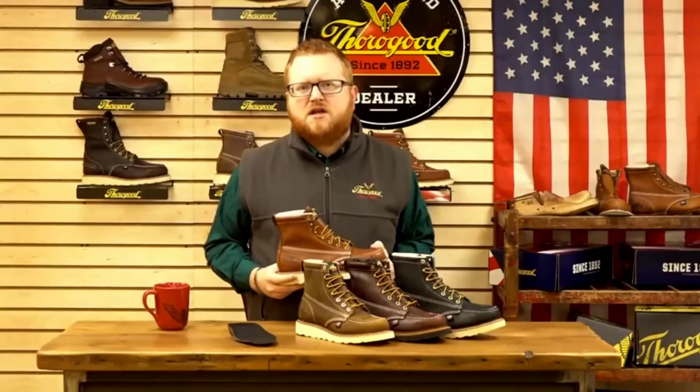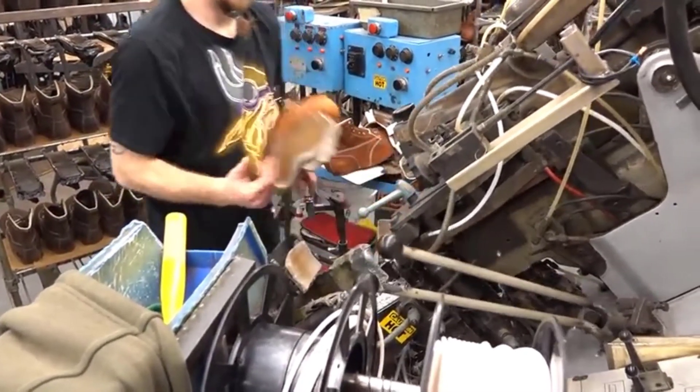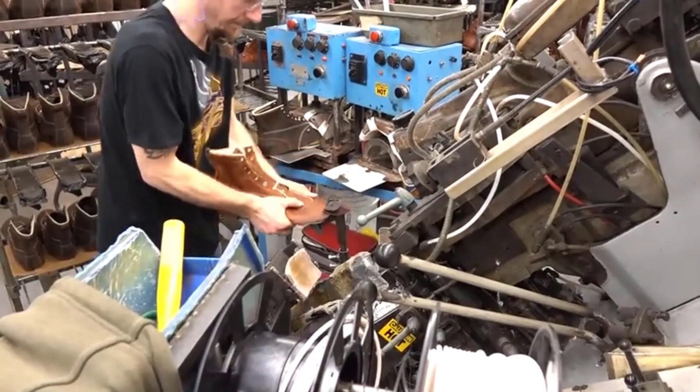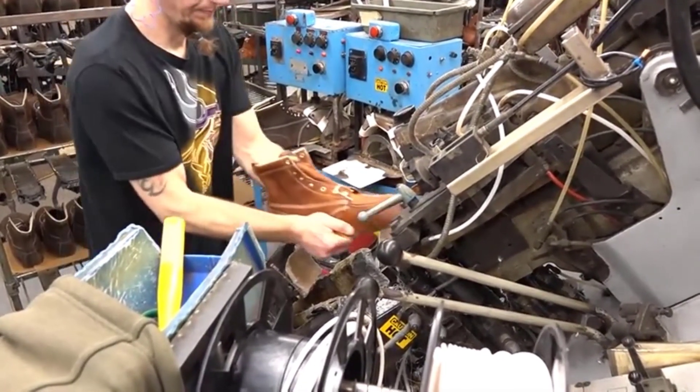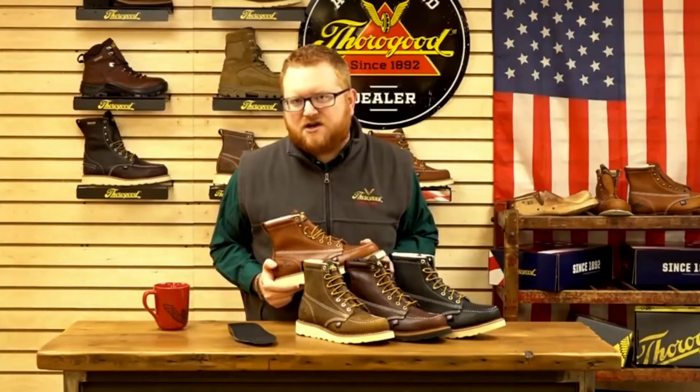These boots breathe well, and therefore they deserve your consideration. People get relatively better dry feet after wearing them for a while. Also, you will get positive customer reviews, which is an excellent way to judge a boot before making your final purchase.